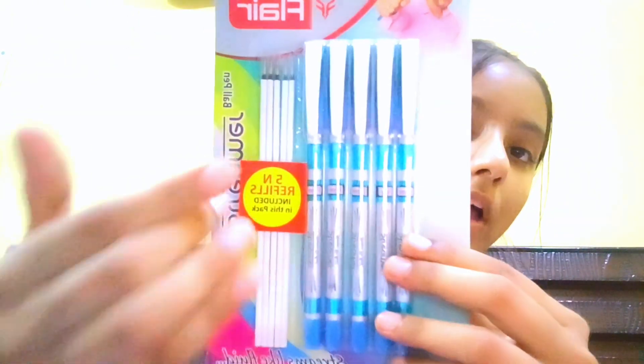Also, some pen refills are available here. Next is a cute pen holder or organizer, and I don't know why I purchased it but it looks cute. The price of this is very reasonable, that's why I got it.